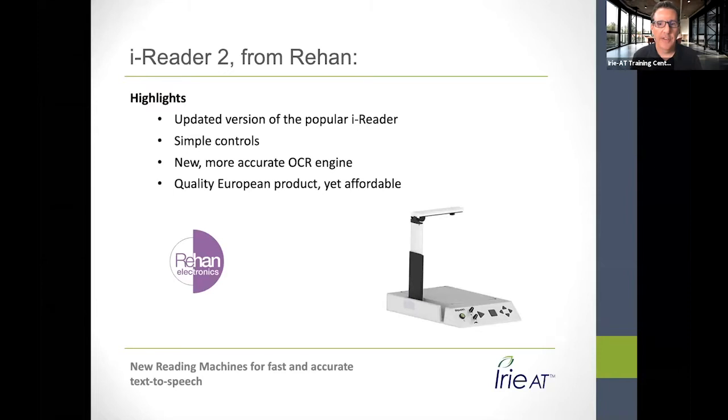I'm going to jump right into the iReader 2. I realized I have a photo of the iReader 1 — the new one looks slightly different, has an all-black camera arm, a better power button, overhauled plastics. It just looks a bit nicer and smoother. It has a newer upgraded camera, completely updated software, and even more accurate OCR engine. This is a quality product from Europe that doesn't have to be more expensive; it's just better.